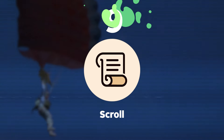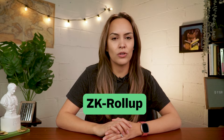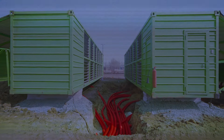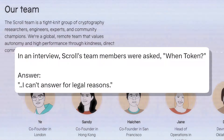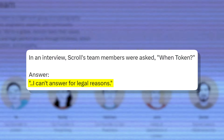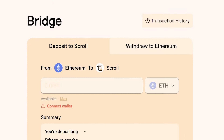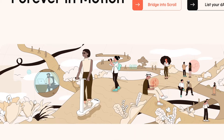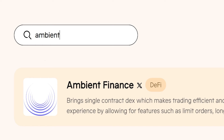Which brings us to our next potential airdrop, Scroll. Scroll is a Layer 2 built to scale Ethereum by using ZK Rollup technology. It also implements Layer 2 mining that separates transaction batching and mining to protect users against negative MEV. While the team has not confirmed the release of a token, it's likely the team will eventually release a token for protocol governance, as seen with other Layer 2s such as Optimism and Arbitrum. To be eligible for this potential airdrop, users will likely need to first bridge tokens to Scroll using the official bridge. After that, explore Scroll's ecosystem by interacting with dApps on Scroll, one of which is Ambient, as mentioned earlier.